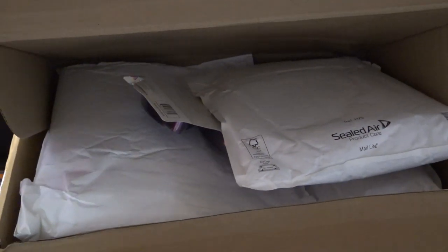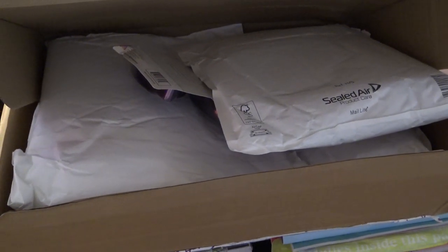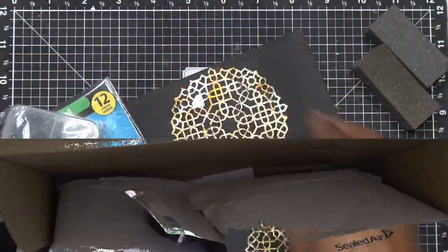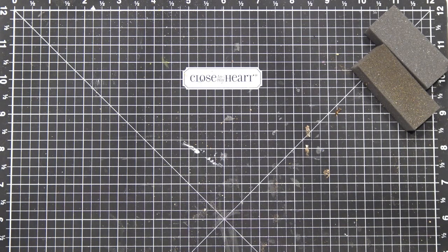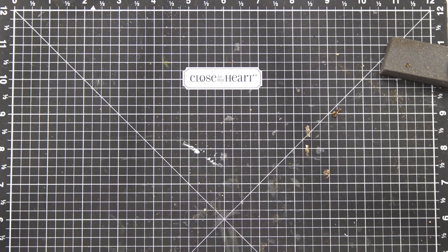I'm going to reset my tripod so you're not watching shaky video. I also have some Dollar Tree stuff I just picked up that's really cute. Make sure to watch the review video I did on the Glimmer Cosmic Shimmer gilding flakes if you haven't seen it — they're really fun — I still have that stuff sitting right here.